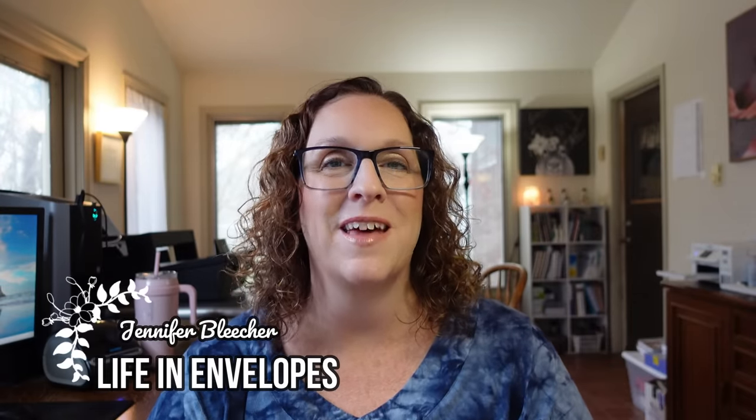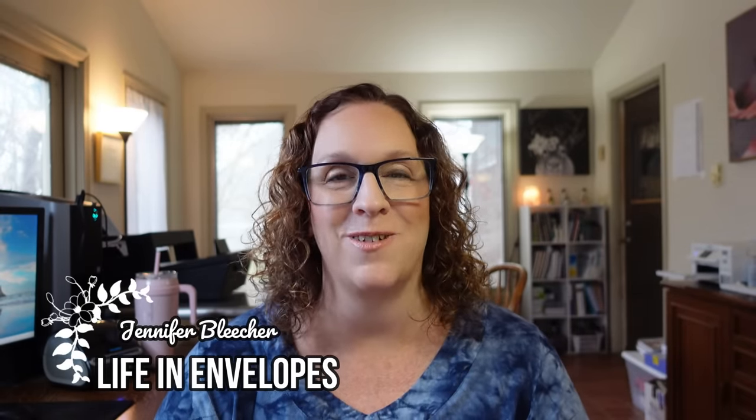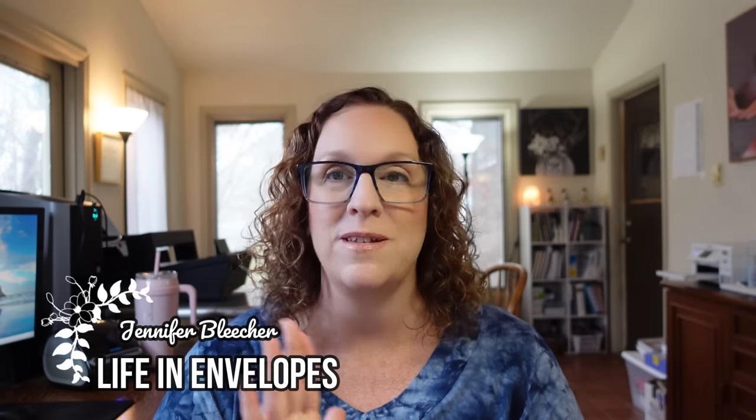Hello friends and welcome to Life in Envelopes. I am Jennifer Bleacher. I am so excited for today's video because we're going to be setting up my budget for the month of December. This is the first month since getting divorced that I'm able to share my entire budget with you guys. After my frustration with trying to figure out how to share my budget last month, things kept changing week to week and I finally just threw up my hands and gave up.